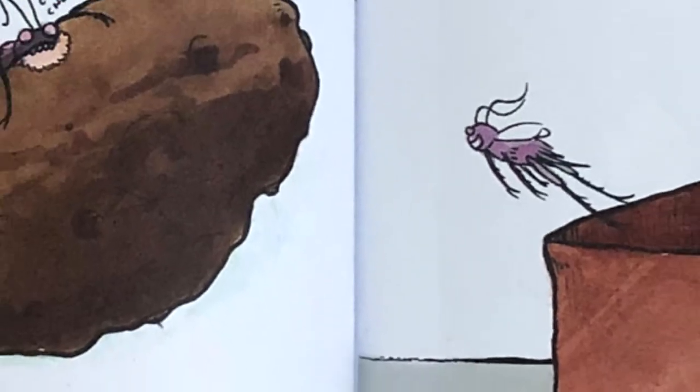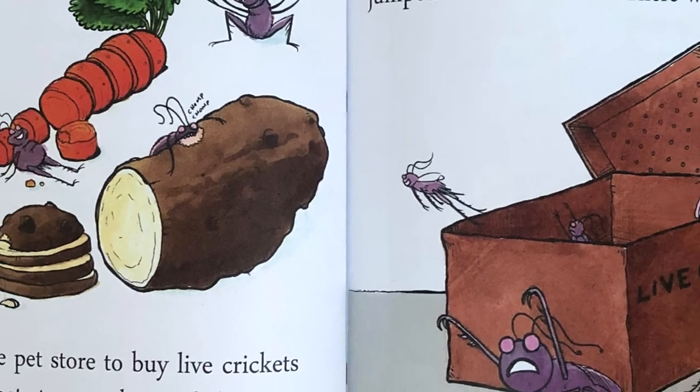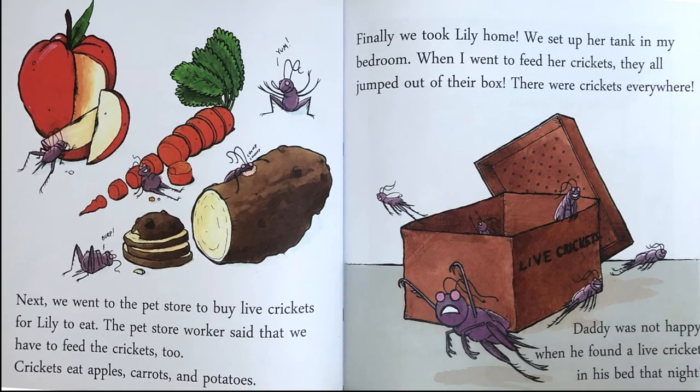Next, we went to the pet store to buy live crickets for Lily to eat. The pet store worker said that we have to feed the crickets too. Crickets eat apples, carrots and potatoes. Finally, we took Lily home. We set up her tank in my bedroom. When I went to feed her crickets, they all jumped out of the box. There were crickets everywhere. Daddy was not happy when he found a live cricket in his bed that night.